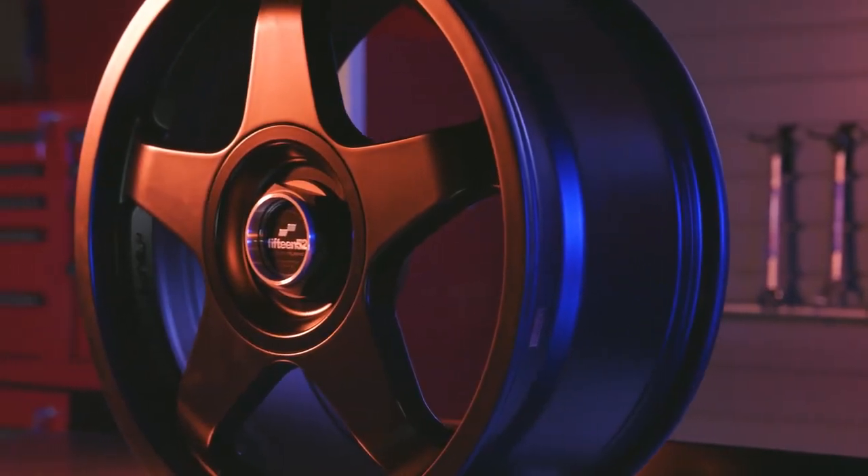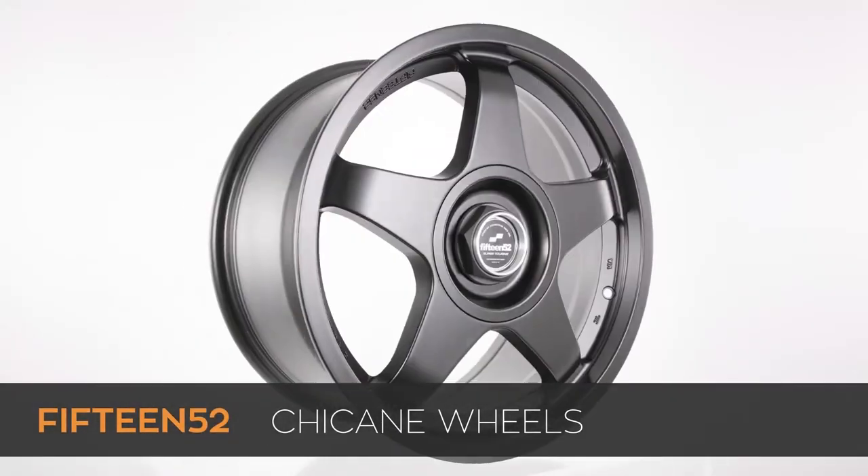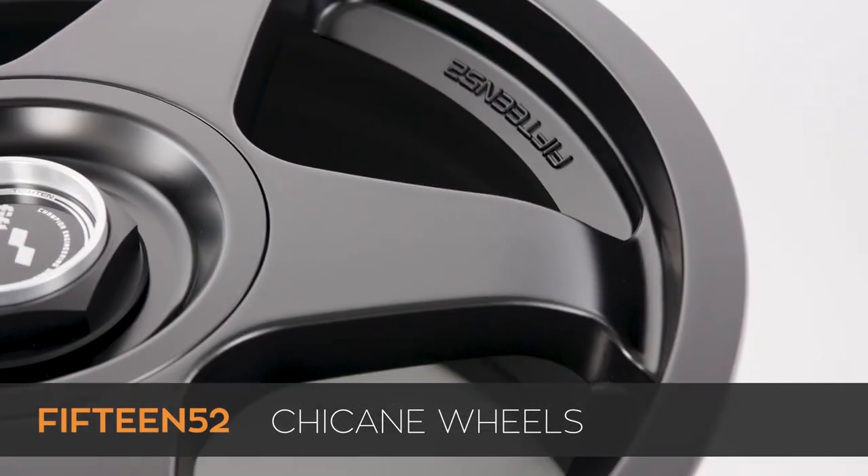The iconic five-spoke layout on the chicane emanates from the recessed lug area into a flat face and then rolls inward at the lip.